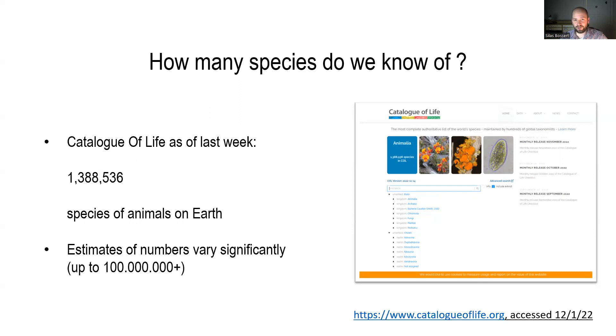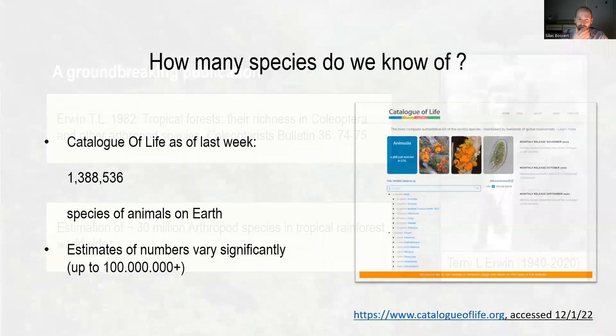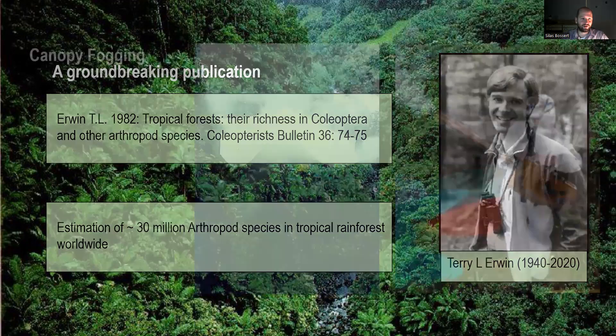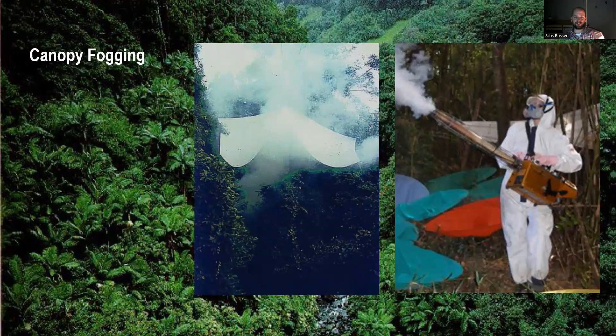Estimates of the true diversity on Earth vary significantly — there have been estimates up to 100 million species. I want to highlight one particular study from Terry Erwin in 1982, a groundbreaking publication in which he estimated there may be up to 30 million species of arthropods in tropical rainforests worldwide. He used a method called canopy fogging, where scientists bring a device into the tropics and fog up the canopy of trees, thereby killing every possible insect or arthropod associated with the tree, which then rain down, are collected on sheets, and later sorted and potentially identified.